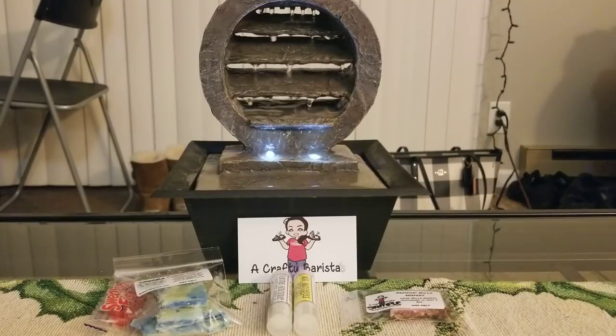Now I'm gonna get into what I ordered. If you've never ordered from A Crafty Barista, she is known for her shapes basically. She has so many different shapes on her website — she definitely does not stick to just one thing. She's always coming out with new shapes and sizes and really cute stuff.